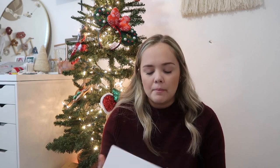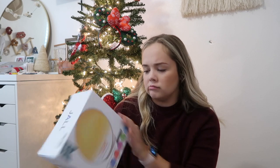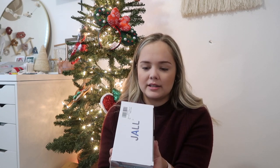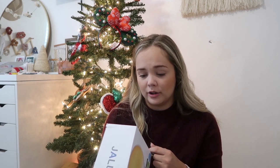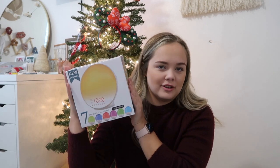Another thing from my mom: I asked for a sunrise alarm clock for Christmas, but the Hatch alarm clock is so expensive, so we went with a dupe. It's a sunrise smart wake-up light alarm clock. I need to go through it fully but basically it wakes you up with light, which I love. I'm really excited to use that.